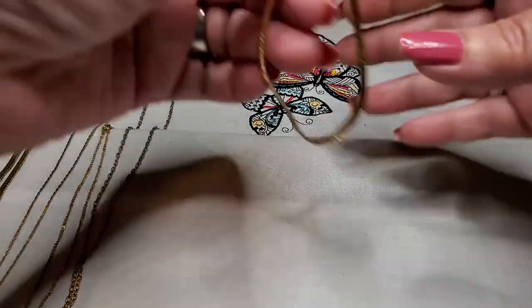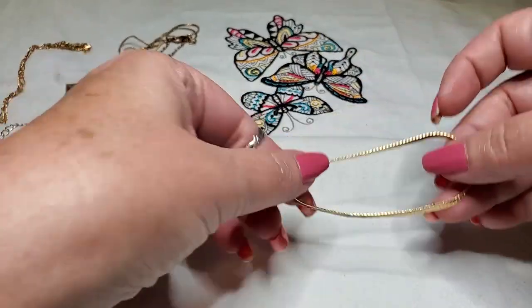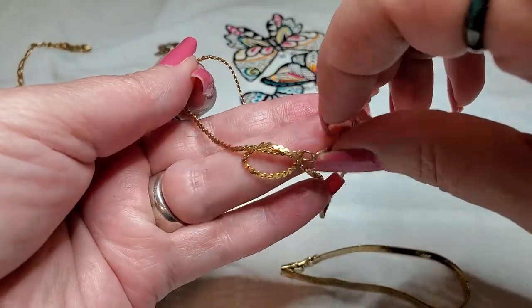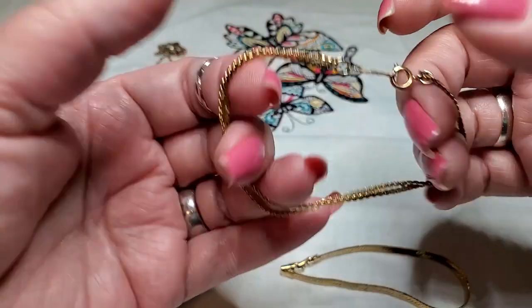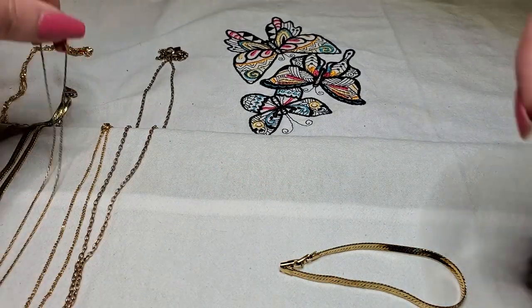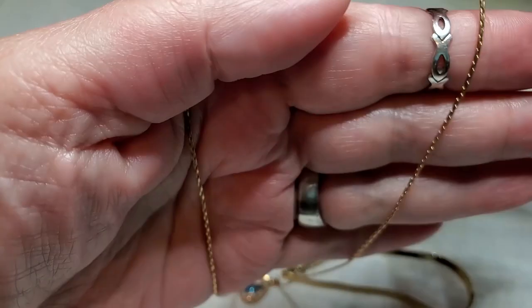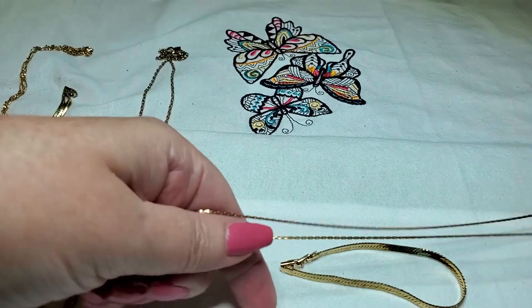And then what I found in the tangle was this little herringbone vintage bracelet, and another little bracelet — a chain double. And that was Napier. And then we found this pretty little Avon gold chain with a little pendant on it. And that was Avon.